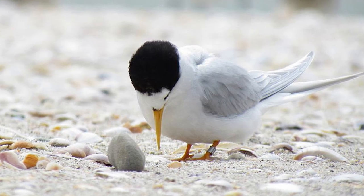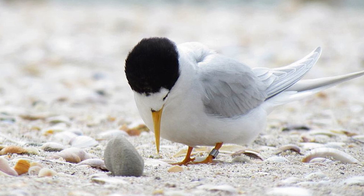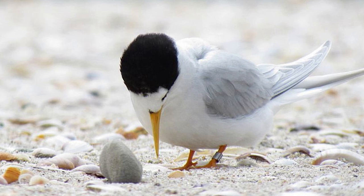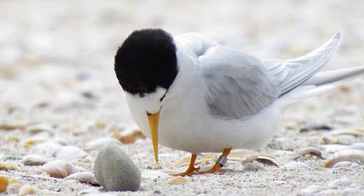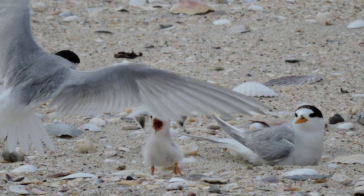Birds nest on exposed sandspits, clear of vegetation and large debris, and where shell accumulates above spring high water. Fairy terns forage in adjacent estuaries or a short distance out to sea, with birds of all ages also gathering around estuaries and harbours between Whangarei and Auckland.